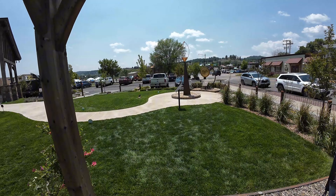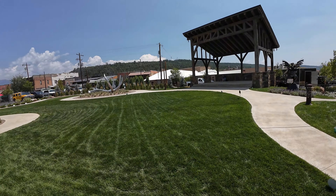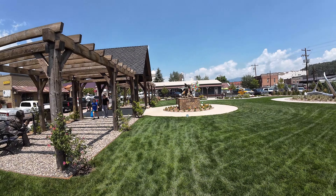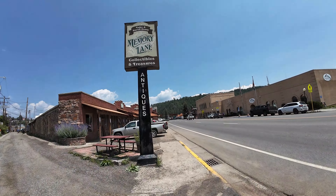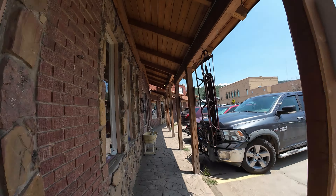Here we are in the new statuary garden in Pagosa Springs because we had to get Froyo from the Froyo spot — it's our favorite place, and it's right over there. This new statuary garden just turned out so nice. This is Memory Lane Antique Store — it's my favorite antique store.